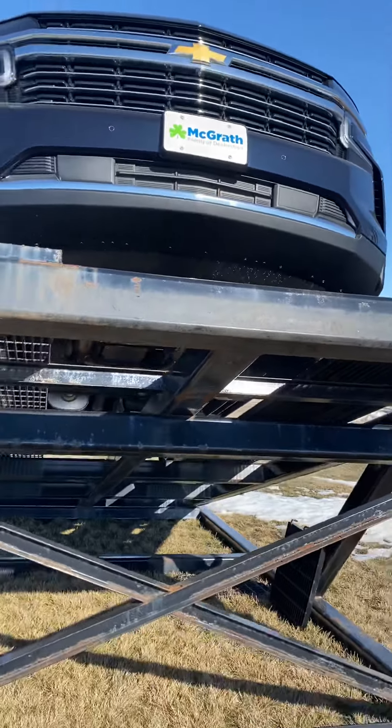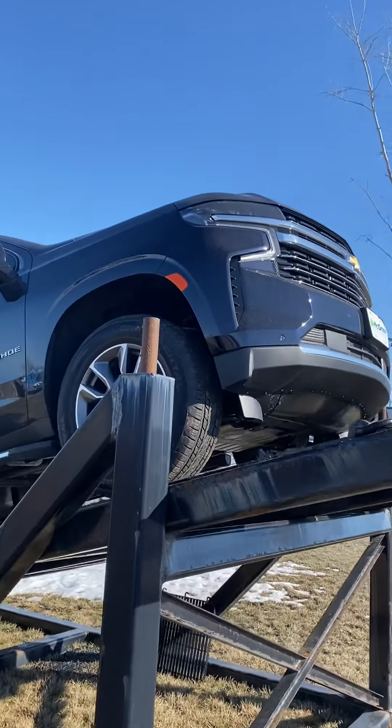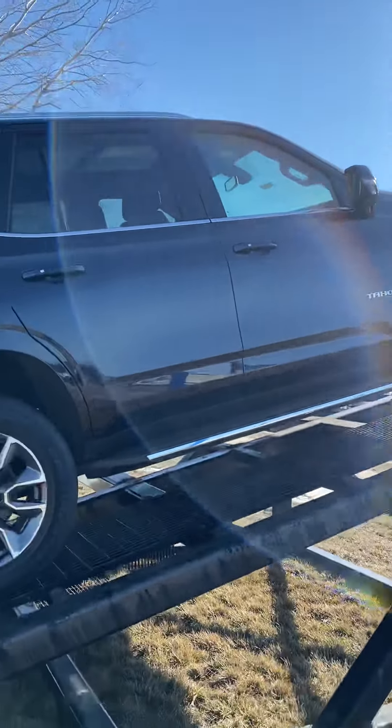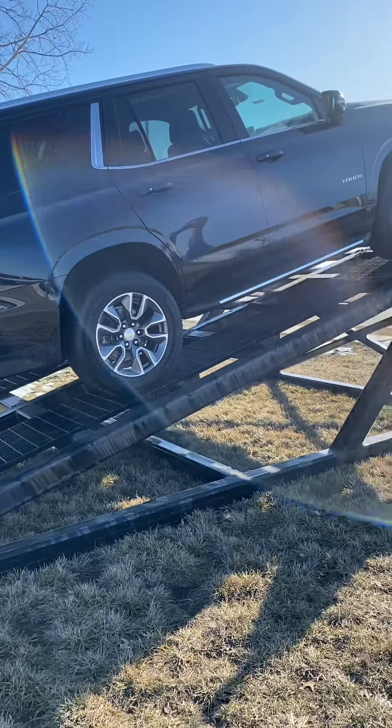I just wanted to give you a quick video walkaround of this one, and then I'll also send one of the 2019 Premier Tahoe so you can look at the differences. I knew you were interested in this one, so thank you again, Bryce, and hope to hear from you soon. Bye.